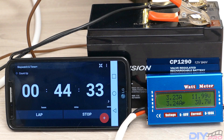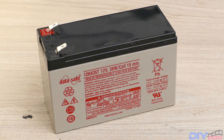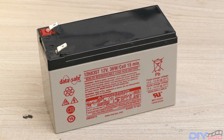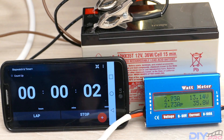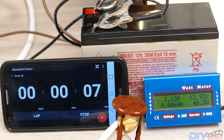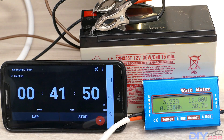Now we are testing the DataSafe 12HX35T. We're going to see how long this battery will last. Starting the test — notice it starts at 13 volts instead of 12 volts. All of them have been discharged with my LED light, and after 31 minutes and 53 seconds we are below 12 volts.